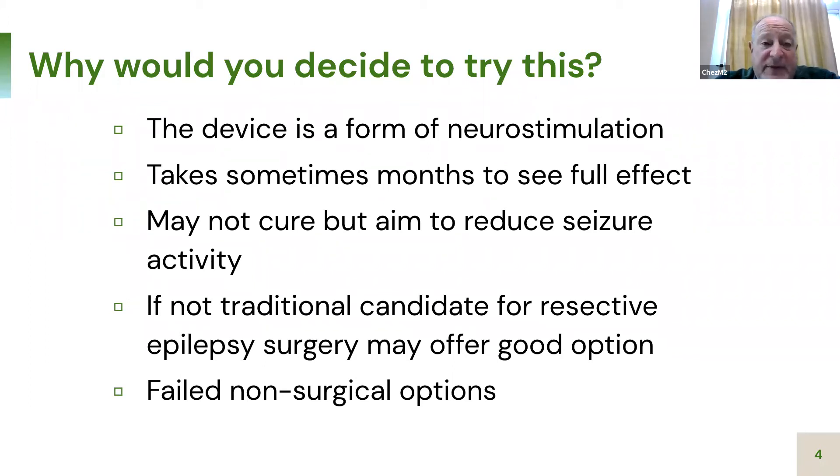It sometimes takes months to see an effect with neurostimulation — it's not like a medicine where you see an effect quickly. It may take months to find the right combination of current or charge needed to stop seizures, as well as the frequency at which stimulation goes off, based on how the patient's EEG looks at the seizure onset zone. It may not cure, but aims to reduce seizure activity. And unlike removing brain tissue with traditional surgery, it's reversible — if it doesn't work, you can pull the electrode out with minimal risk. It's basically for people who fail non-surgical and other surgical options.